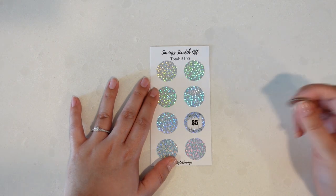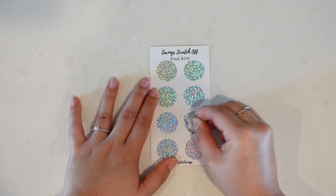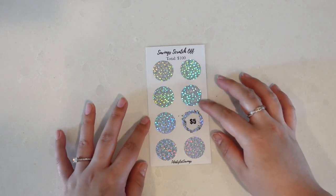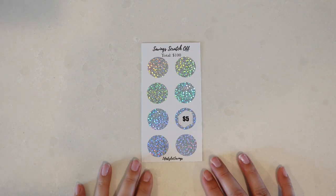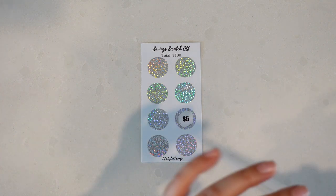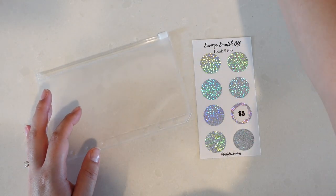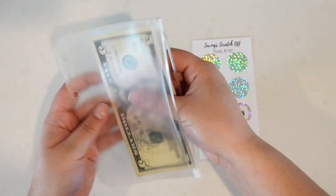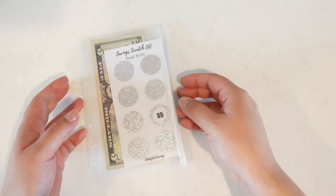Oh, it's the five dollar one! I'll probably go back and completely open it up later, but for now I'll stick with just doing one. I have a little A6 envelope — let me just get five dollars and put that in here. So five dollars in, and $95 to go.